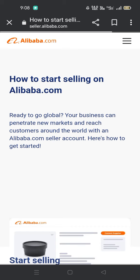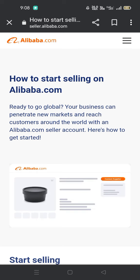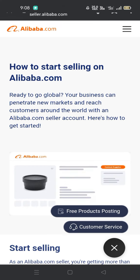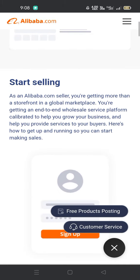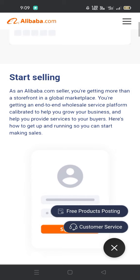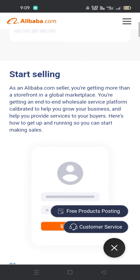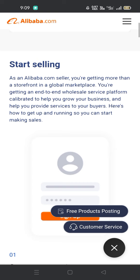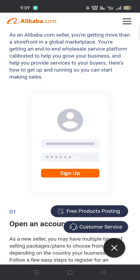Hi guys, how are you? I hope you are doing well. Today we discuss how to start selling on Alibaba.com. Ready to go global? Your business can penetrate new markets and reach customers around the world with an Alibaba.com seller account. Here is how to get started. As an Alibaba.com seller, you are getting more than a storefront in a global marketplace — you are getting an end-to-end wholesale service platform calibrated to help you grow your business and provide services to your buyers.